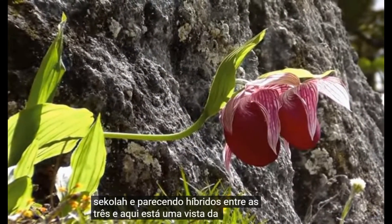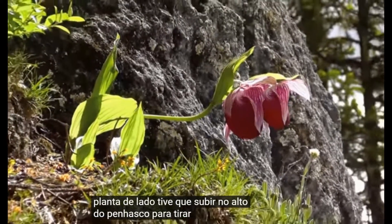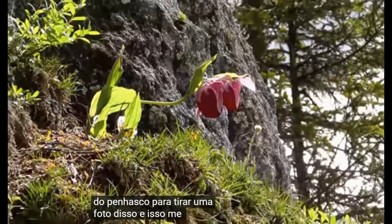Here's a view of the same plant from the side. I had to climb high up on the cliff in order to get a picture of this, and it was quite the adventure.